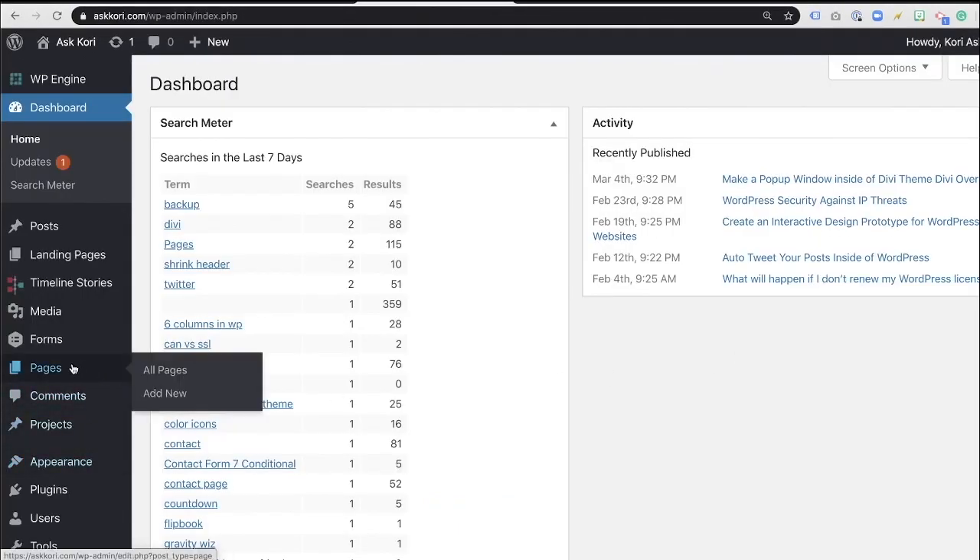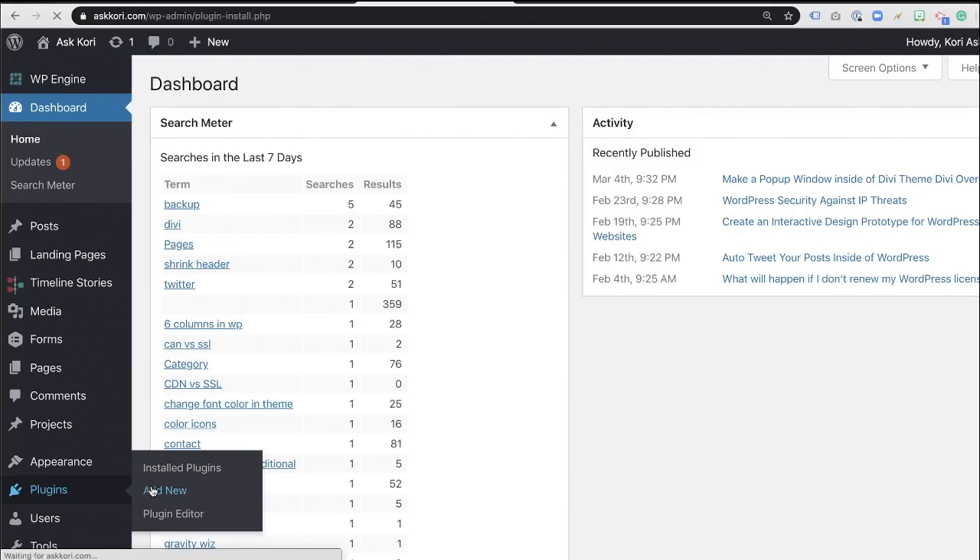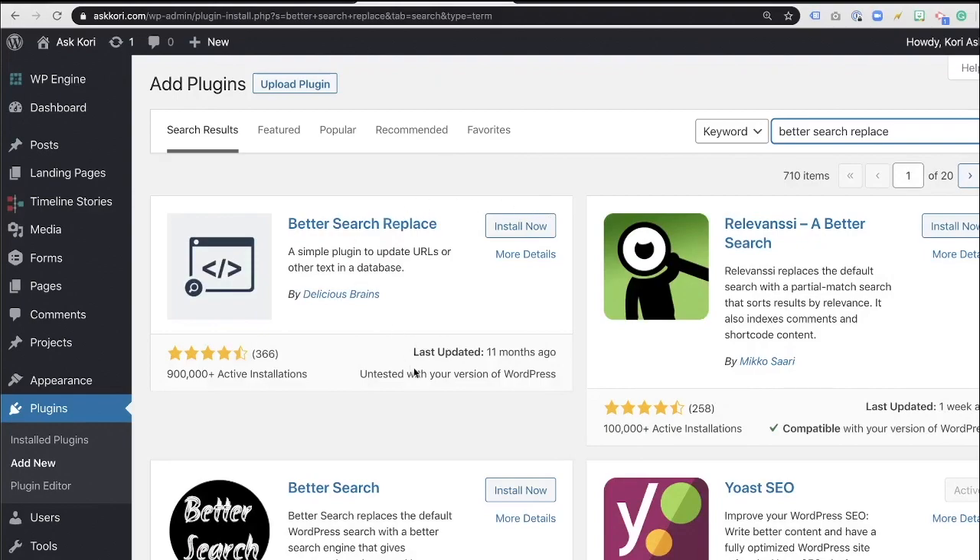When you're inside your dashboard, come over here and go into Plugins and say Add New. We're going to do a search for the Better Search Replace plugin. This is the one you're looking for — great reviews and nearly 1 million active installs, which is very impressive. It hasn't been tested with my most recent version of WordPress, but I'm going to trust this one. And the cool thing is, as soon as we're done, we can always deactivate and uninstall it. So let's install now and activate.